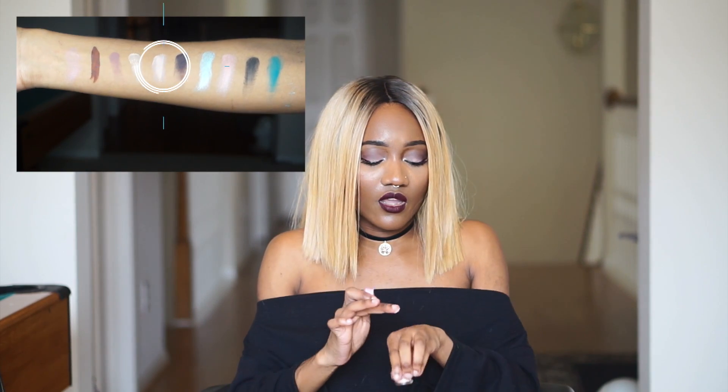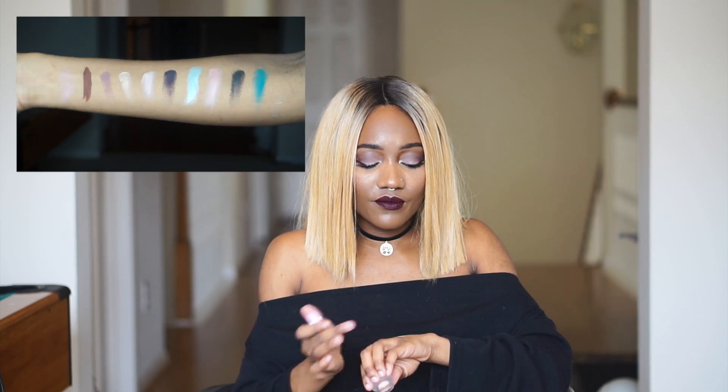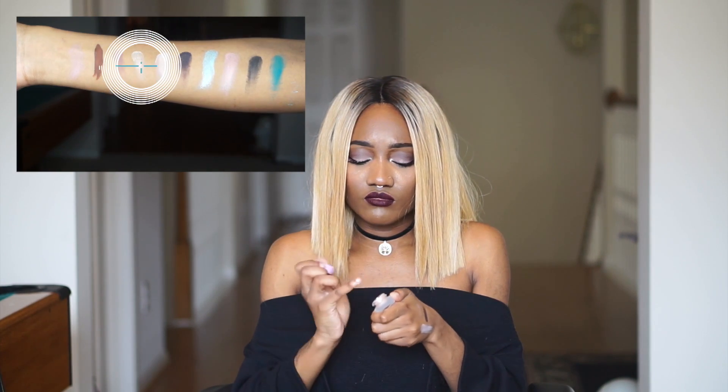I'm going to swatch Pancake, which I said would be great for prepping my lids. Yeah, I was right. If I use white eyeshadow as a base, it's really hard to blend out — blending is not my forte anyway, but it's really hard to blend out white on my skin. Next I'm going to swatch Cookie Dough. I was a little worried it looked like Pancake, but it's shimmery and more golden. Pancake is more of a pink-white undertone, and Cookie Dough is definitely golden and shimmery yellow.